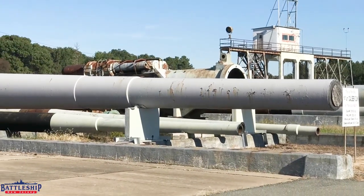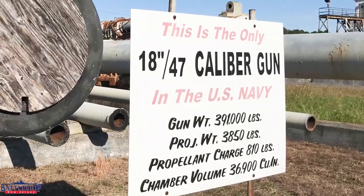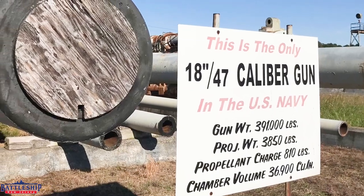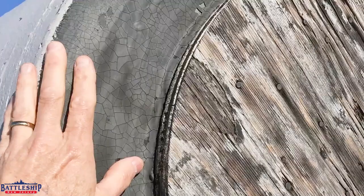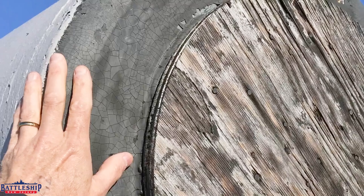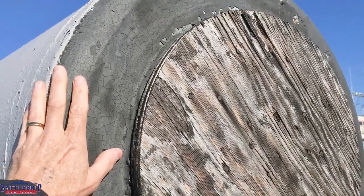Also in storage at Dahlgren is a gun barrel that is truly one of a kind — it is the only 18-inch, 47-caliber gun the U.S. Navy ever built. It weighs approximately 195 tons and fired a 3,850-pound projectile with a propellant charge of 810 pounds. It was used for research and testing, but was never installed on any ship.